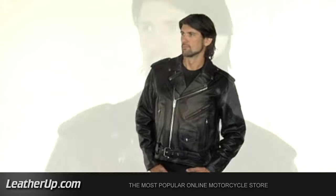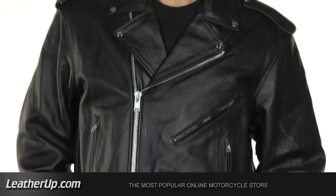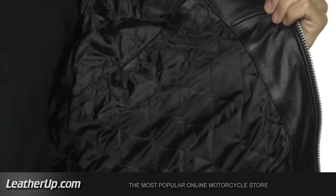X-Element makes one of the best original biker jackets. Made with quality cowhide, heavy-duty silver zippers, front pocket, and quilted inside liner.